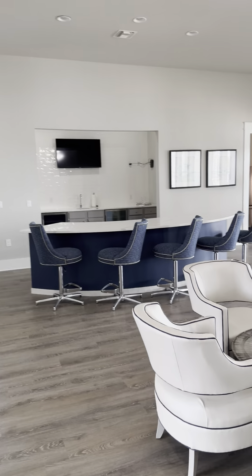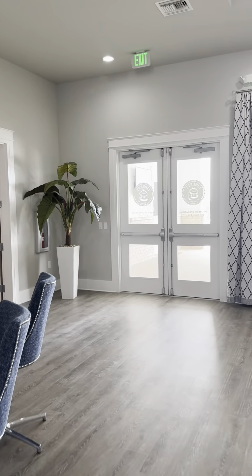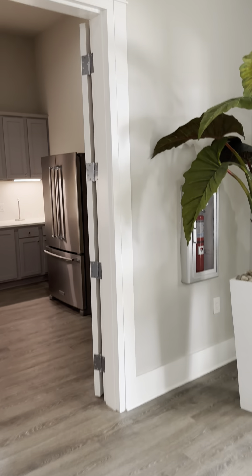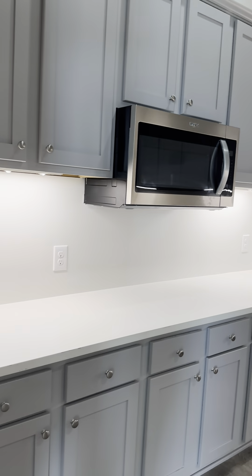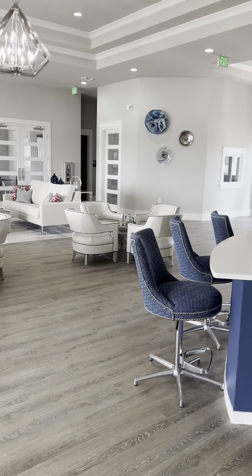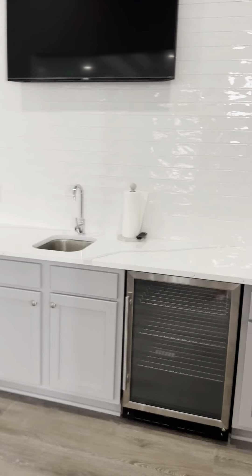There's also a kitchen over here in case you have a catered event and use the party room. It has a refrigerator, sink, and a microwave, and plenty of counter space to organize. We're going to come back out and walk through the little bar area.